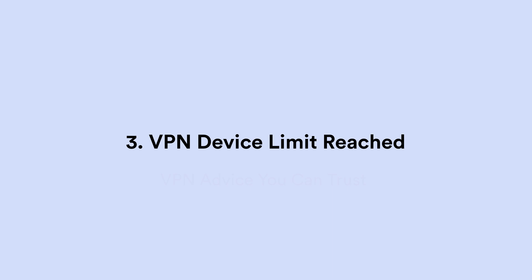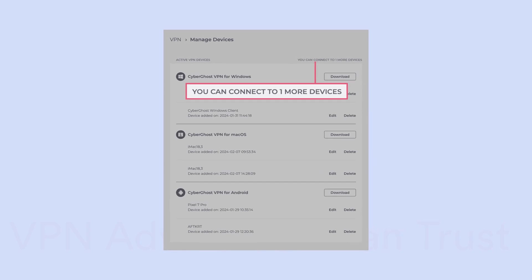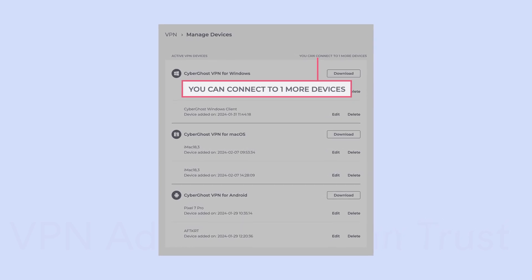Reason number three: you've reached your VPN's device limit. If it's not something that you thought would matter to you, or you didn't read the small-ish print, then you might not even know that your VPN has a device limit. Some don't, but most VPNs will restrict just how many devices can be using it at the same time. And just to further complicate things, some will set a limit on how many can be connected at once, while some will set the limit on how many it can be logged into at once, connected or not.